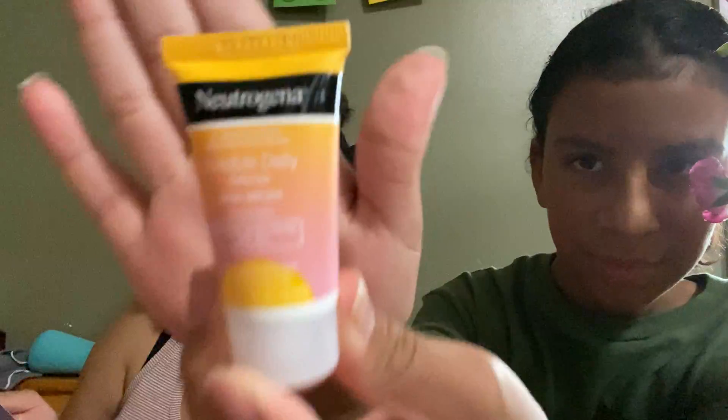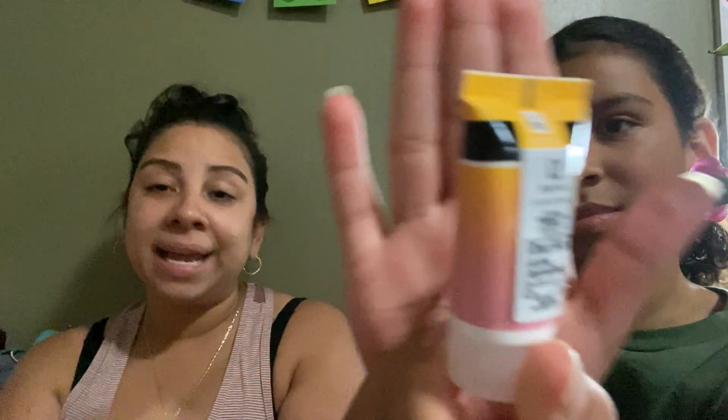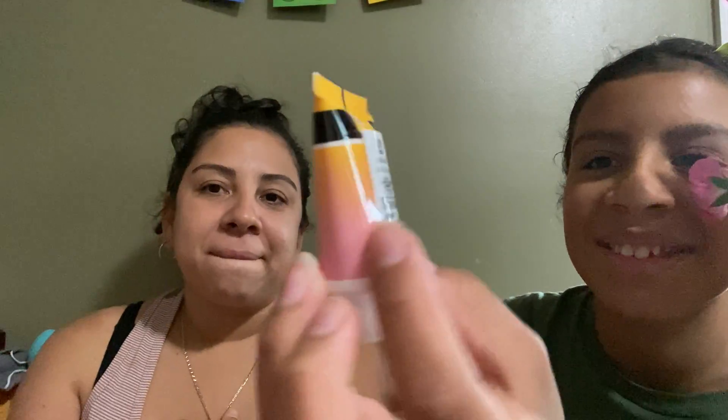Then we have Neutrogena Invisible Daily Defense Face Serum SPF 60 Plus. You know that if you're not getting anything that's $50 or above, it's really not protecting your skin — this one is $60, so that's really good. Full size retails for $12.97. What's cute about it is the tiny tag; it's not stiff, but you can easily peel it and it's beautiful.